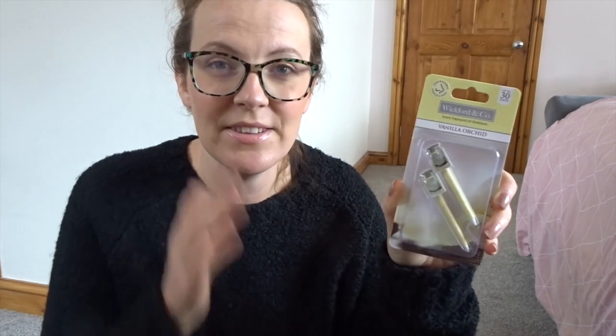I don't think I've mentioned this on my channel but we've got a new car, so I got some car air fresheners for it. These are the Whitford and Co Vanilla Orchard - they just go in the air vent. We had these on our previous car and we really loved them, they smelled really really nice.